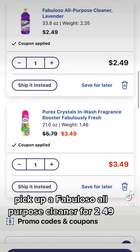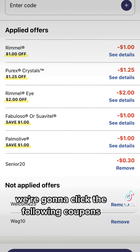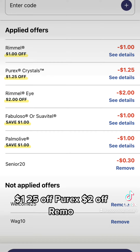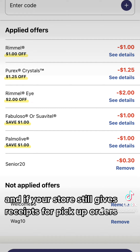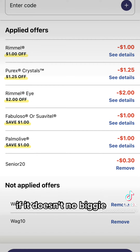Also grab a Palmolive for $2.49, pick up a Fabuloso all-purpose cleaner for $2.49, and a Purex Crystals for $3.49. Then click the following coupons: $1 off Rimmel, $1.25 off Purex, $2 off Rimmel, $1 off Fabuloso, $1 off Palmolive. And if your store still gives receipts for pickup orders, go ahead and use the promo code SENIOR20.